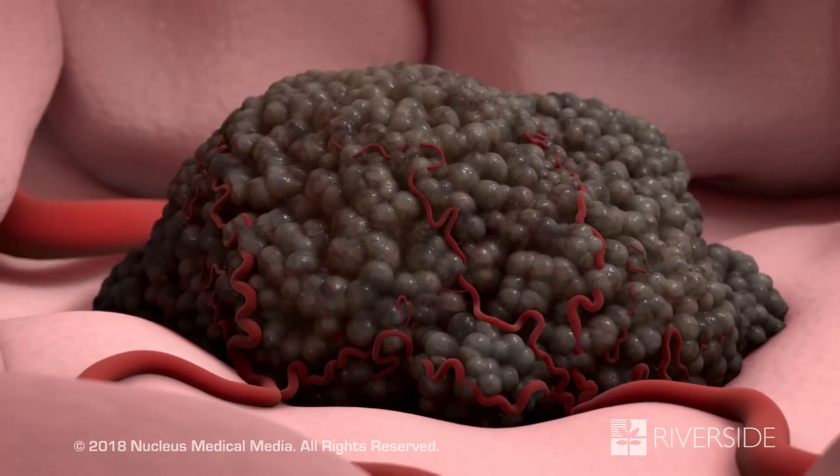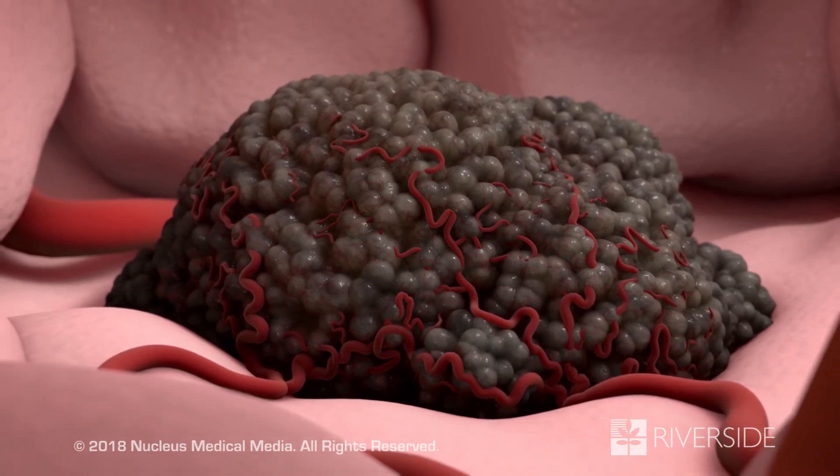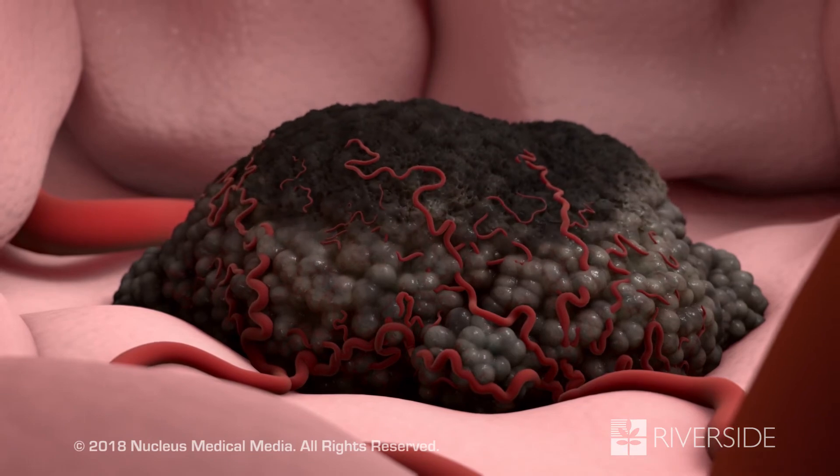Still other antibodies prevent the growth of cancer cells. Some of them block the signals that cause new blood vessels to grow and feed the cancer.